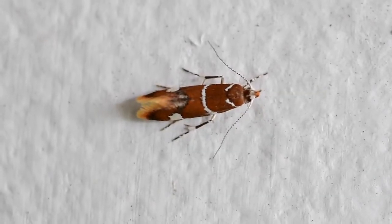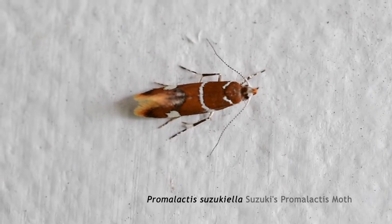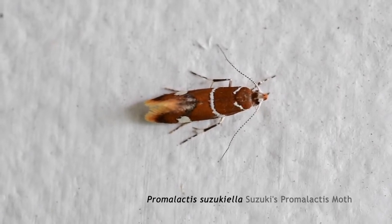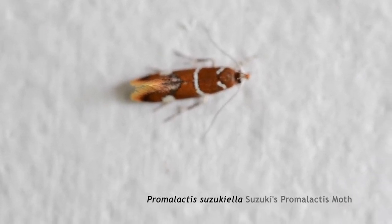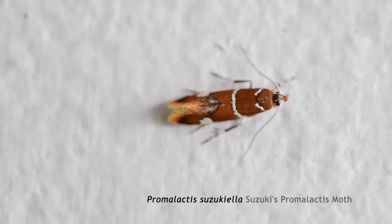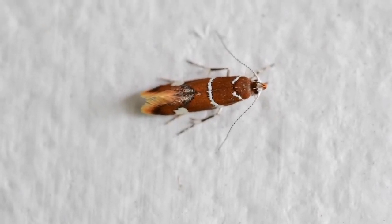This is Suzuki's Promalactis — Promalactis suzukiella — and it's invasive from East Asia. A couple of years ago these guys would come in one or two per season, but they're small enough to go through the screen. This year, every night I'm getting anywhere between six and ten per hour. I keep killing them and more come in, and it's non-stop. I can't find any literature right now on their effects on the ecology, so maybe somebody out there can publish something, make a study.